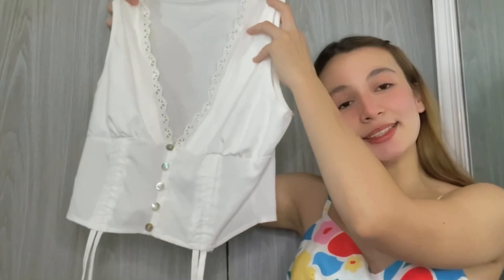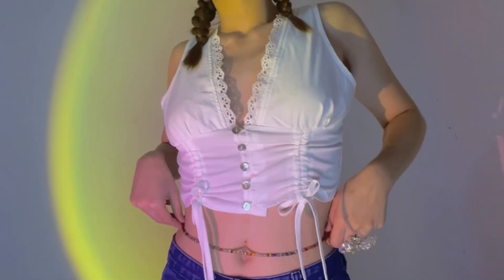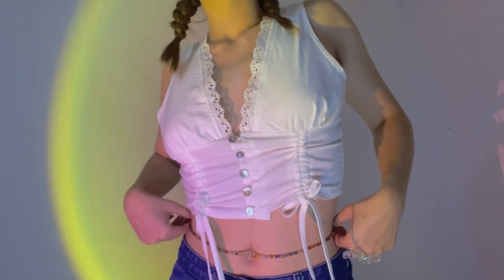The first top that I'm gonna show you is this one. I think this is not the first time na makita nyo tong top na to sa Shopee. This top is so gorgeous. The details are so lovely. I got it in a size medium and if you are looking for an affordable top, this one is for you.